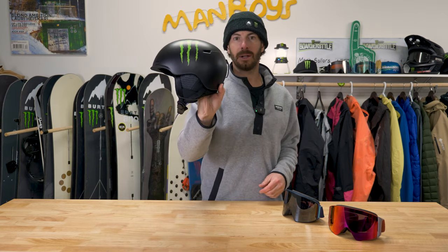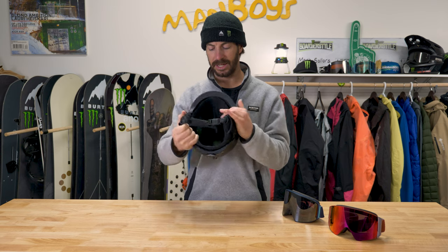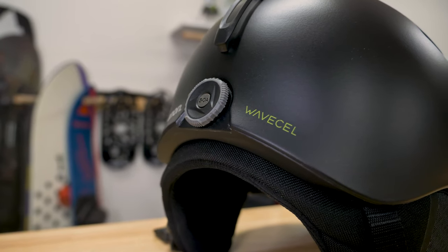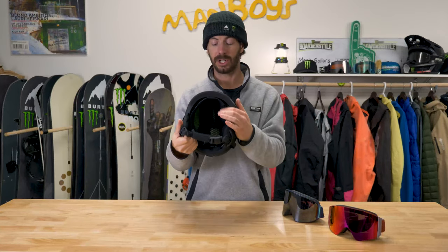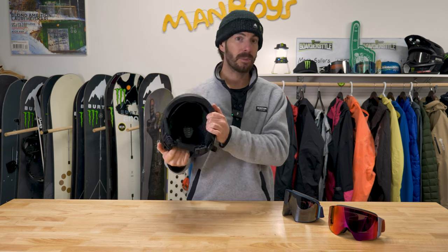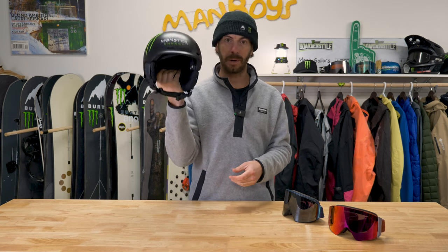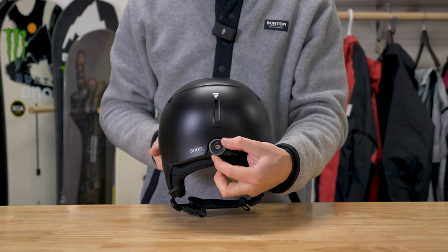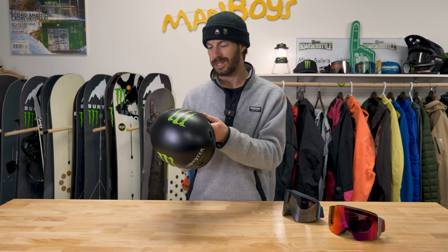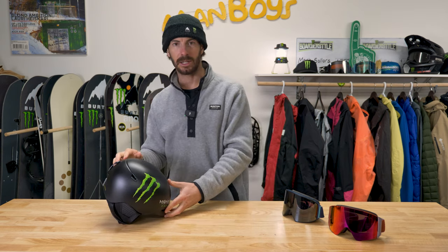The Anon Oslo helmet — I can't speak highly enough about this. This one is Monster-branded so you can't buy this colorway, but the WaveCel technology inside this helmet is incredible. I highly recommend checking out the link in the description for WaveCel — it's a new-age safety protection whether you're snowboarding, mountain biking, or whatever. The helmet also has a BOA dial for a perfect fit in the back and ear flaps, which I usually take off. Oslo helmet — check it out. Good stuff.